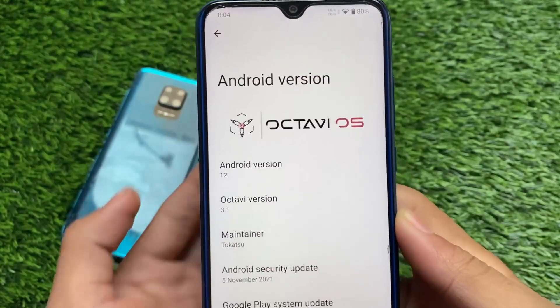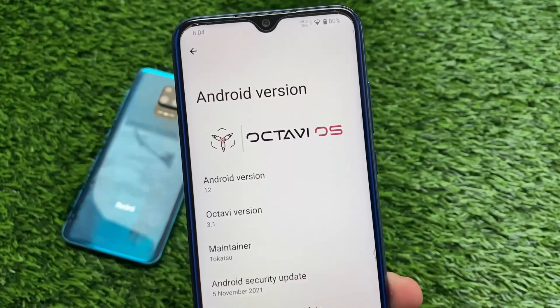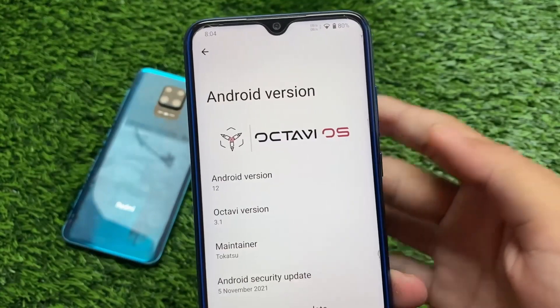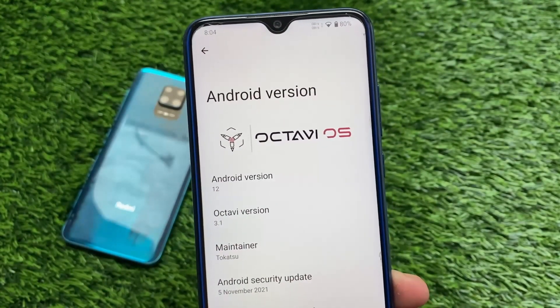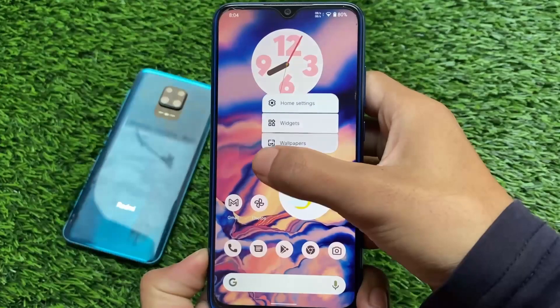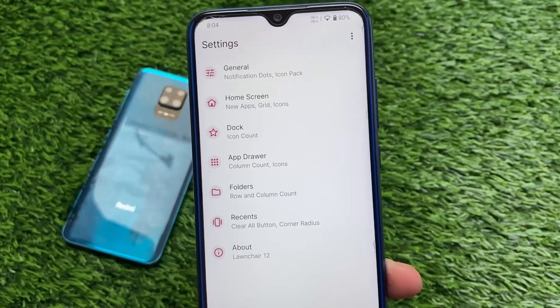It was kind of waited for — it's finally here. This is OctaviOS, which I made a video about some days ago regarding 3.1, where they included some customizations. Almost everything is the same as the previous one; it's just about device-specific things. I'm not going to talk much about this build since this is OctaviOS 3.1 which I already showed you.